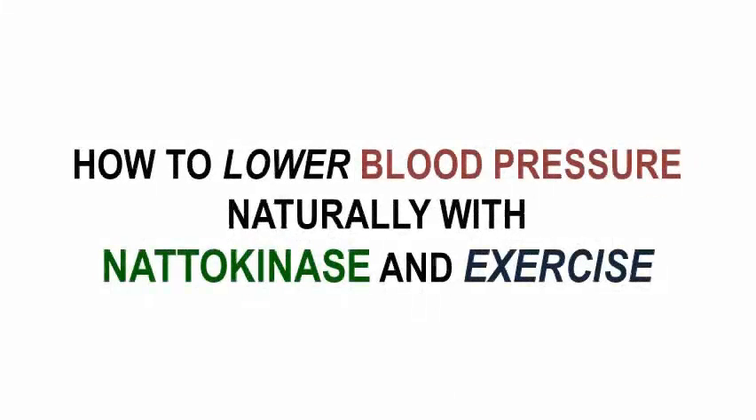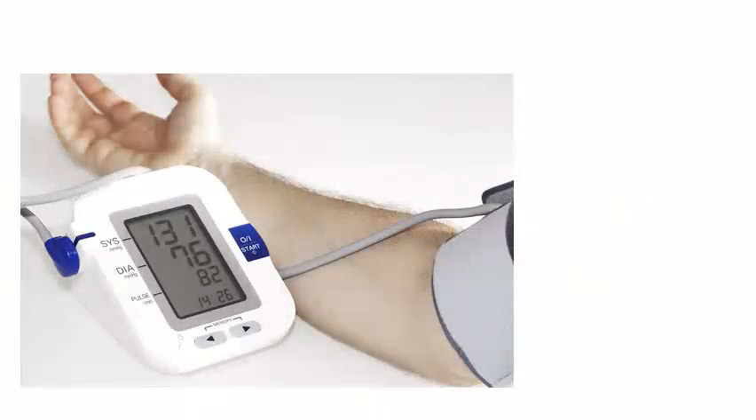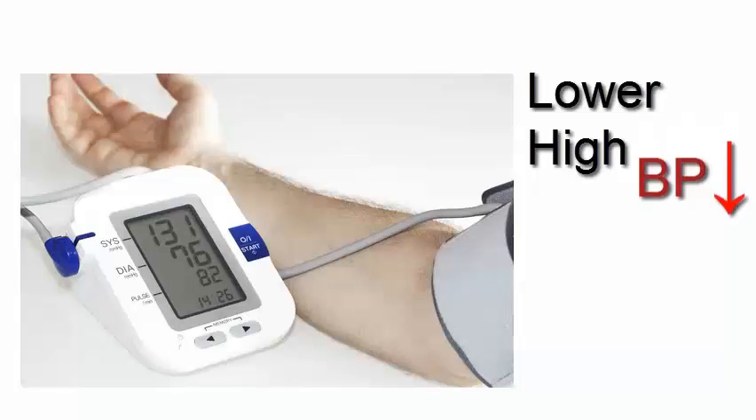This video shows a possible way to lower high blood pressure through a simple program of taking natokinase supplements and combining it with exercise.